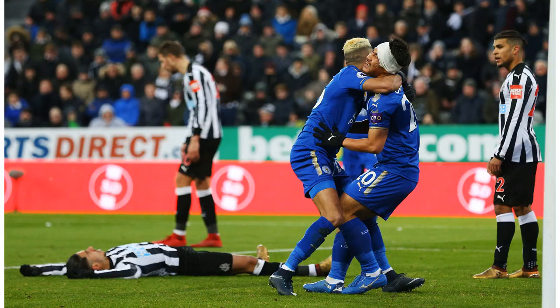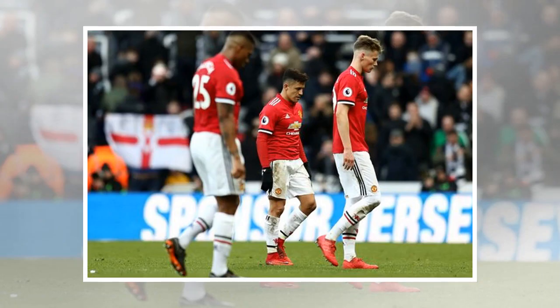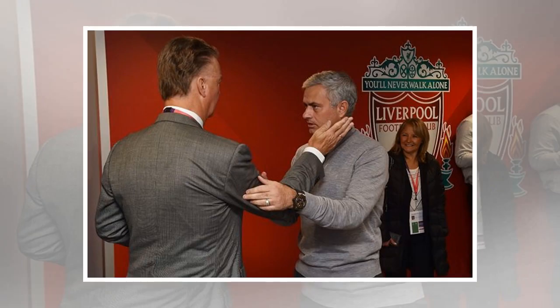Demarai Gray put Leicester ahead in the 60th minute. He was dangerous the entire match, and his shot deflected off Florian Lejeune and past Carl Darlow. But Newcastle United would pull level again — Gayle followed up his assist with a goal of his own, firing a shot through traffic and past Kasper Schmeichel.